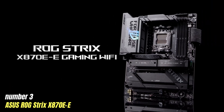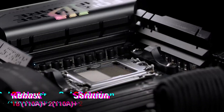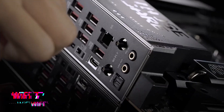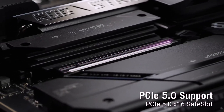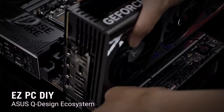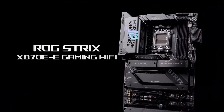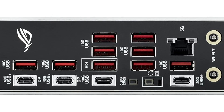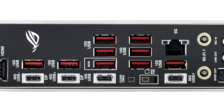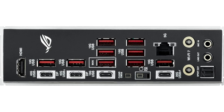Number 3: Asus ROG Strix X870E-E. This motherboard embodies the perfect fusion of power, performance, and cutting-edge technology. It's a gateway to unleashing your gaming potential and taking your build to new heights. Imagine a motherboard designed not only to meet the demands of hardcore gamers, but to exceed them. With its robust and striking design, the ROG Strix X870E-E commands attention in any rig, featuring customizable RGB lighting that synchronizes with your other ROG components for a truly immersive experience.